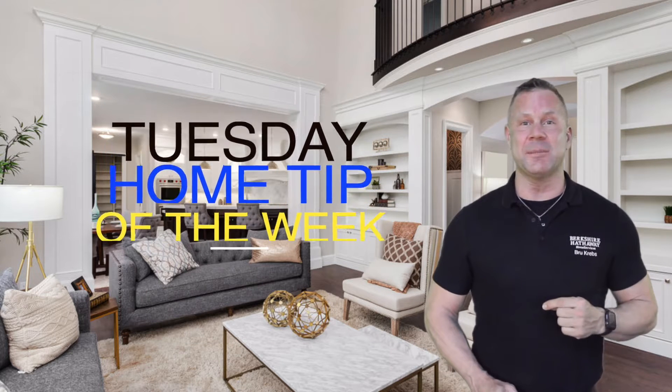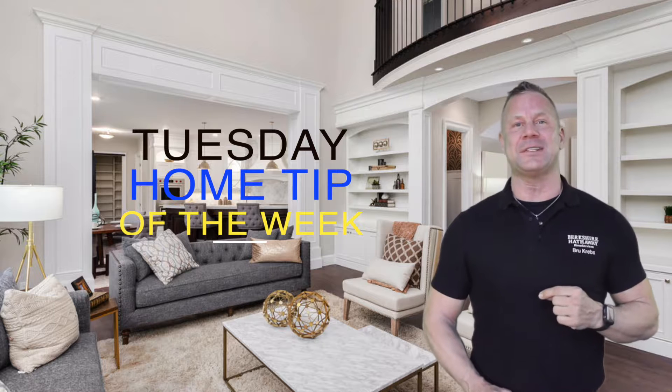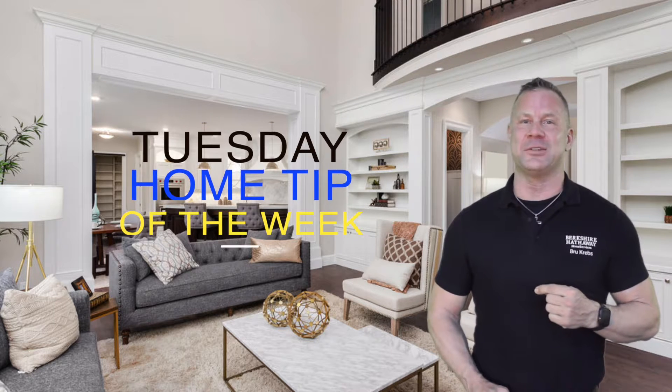That's your Tuesday Home Tip of the Week with better ways to save money on your home every single month. I'm Drew Krabs, and I hope you'll join me here every Tuesday for more Home Tips that you can use.